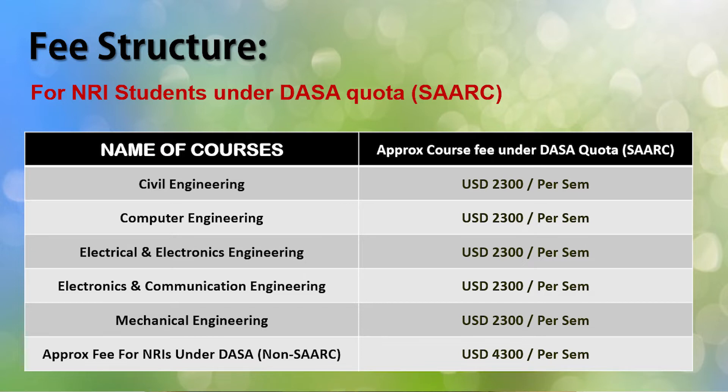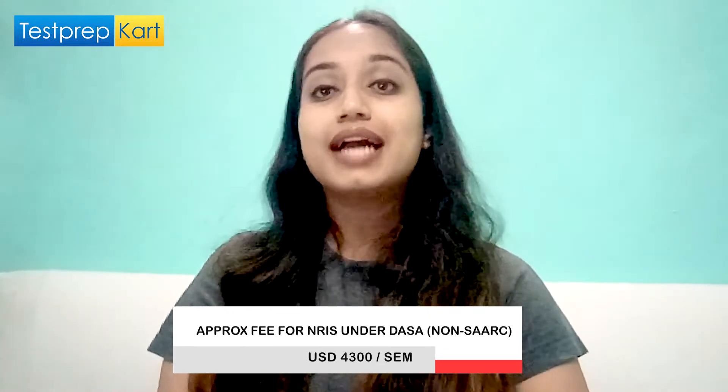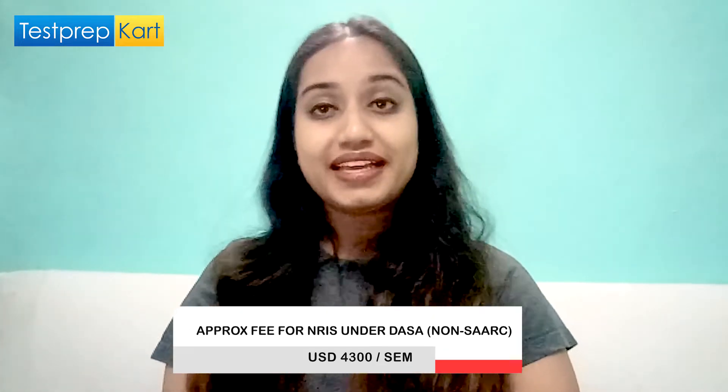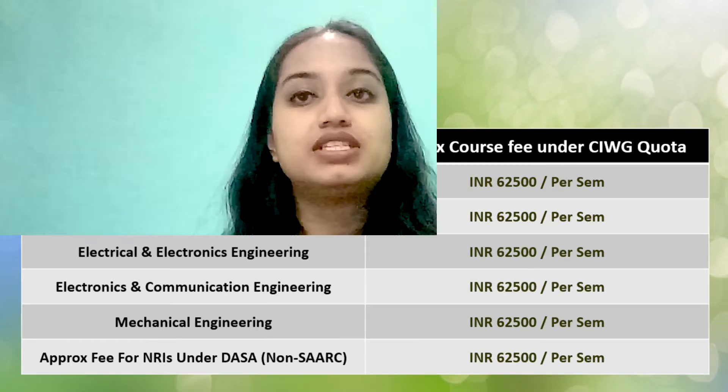For NRI students under DASA quota for SAARC countries, the fees are also around USD 4,300 per semester. For CIWG students, the fees are around Rs. 62,500 per semester in almost all branches.